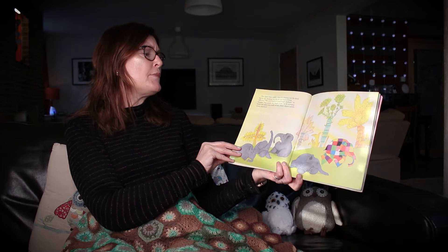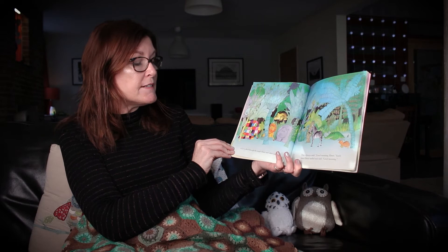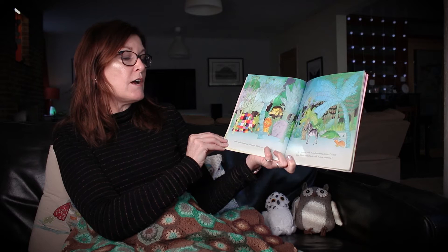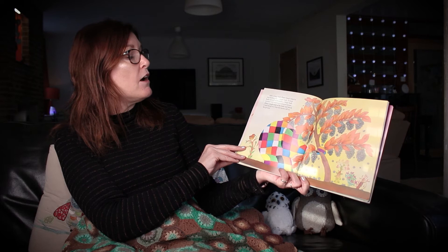In the morning before the others were really awake, Elmer slipped quietly away unnoticed. As he walked through the jungle Elmer met other animals. They always said good morning Elmer, and each time Elmer smiled and said good morning. After a long walk, Elmer found what he was looking for — a large bush covered with berries. A large bush covered with elephant coloured berries.